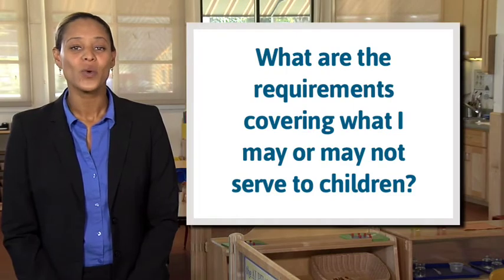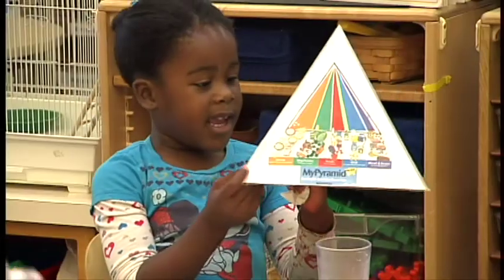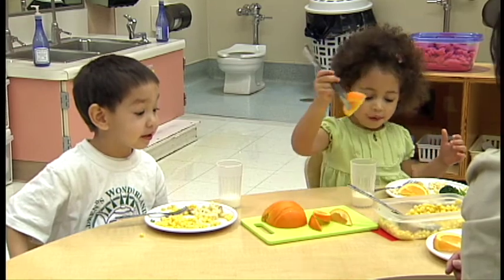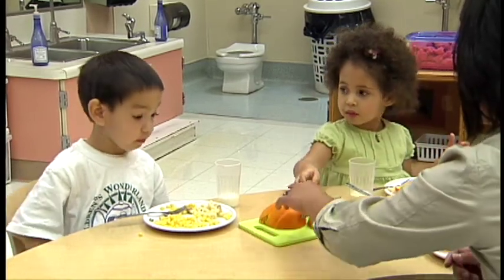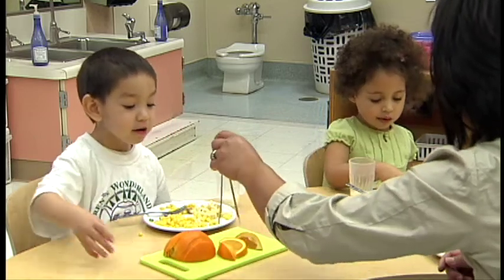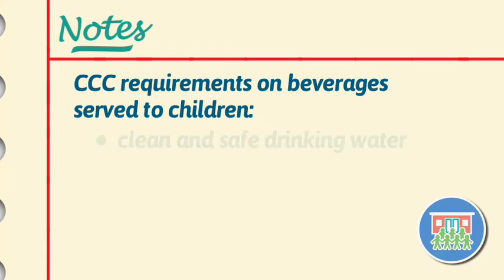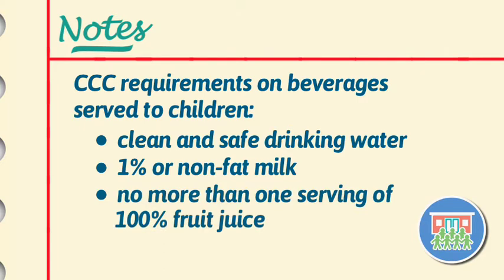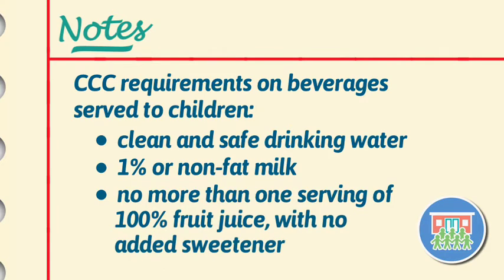What are the requirements covering what I may or may not serve to children? There must be an adequate amount of food to serve all children in care at any time. All meal and snack items must meet guidelines maintained by community care licensing and other governing agencies covering nutrition. These include the types and amounts of the four food groups included in meals and snacks, and the need to serve only healthy beverages to children, which are limited to clean and safe drinking water, 1% or nonfat milk, and no more than one serving of 100% fruit juice with no added sweetener of any kind.